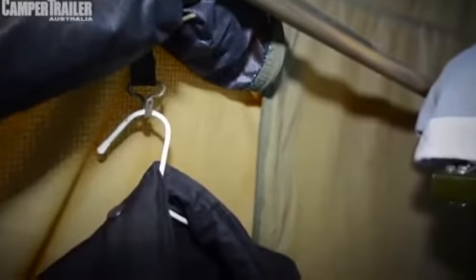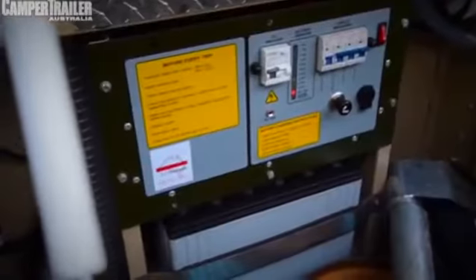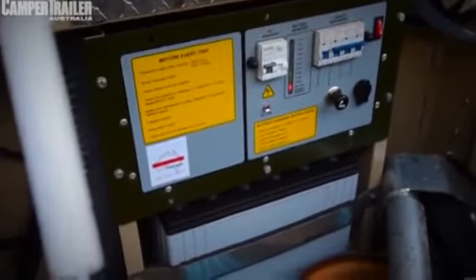There's just storage everywhere. But probably what's lacking is a cooker — yep, this unit doesn't include a cooker. I guess Conqueror feel you might bring your own or cook on an open fire — we'll leave that up to you.